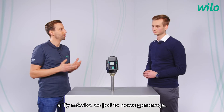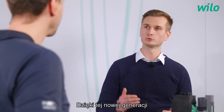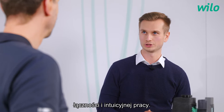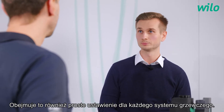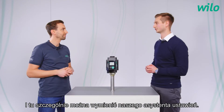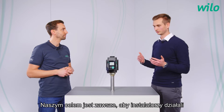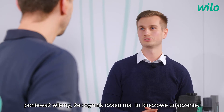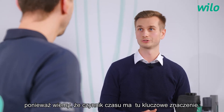The Stratos Pico has been on the market for some time and you said this is a new generation. What's new? With this new generation we bring it to the next level in terms of connectivity and intuitive operation, and this includes also a simple setting for each respective heating system — and there our setting assistant can be mentioned especially. Our goal is always to make the installer's work as comfortable as possible on site, because we know that the time factor is crucial on site.